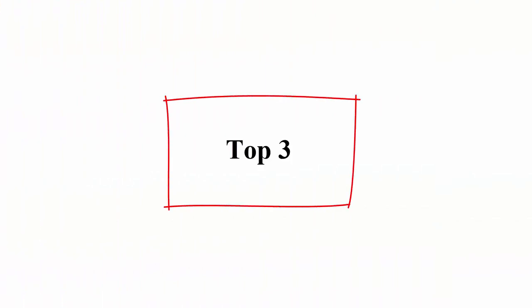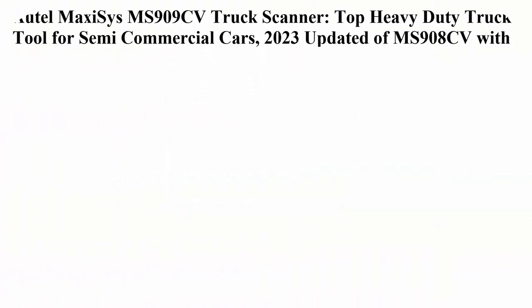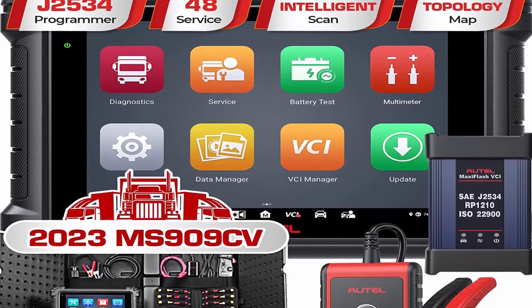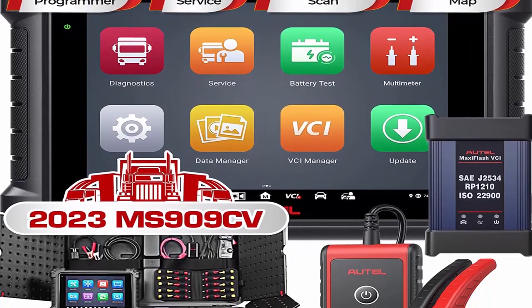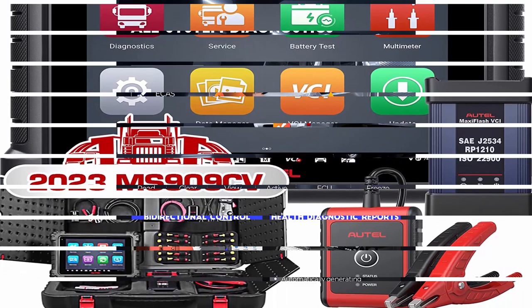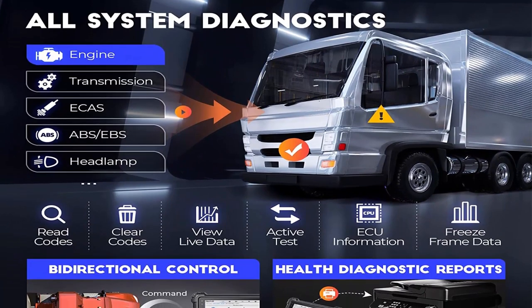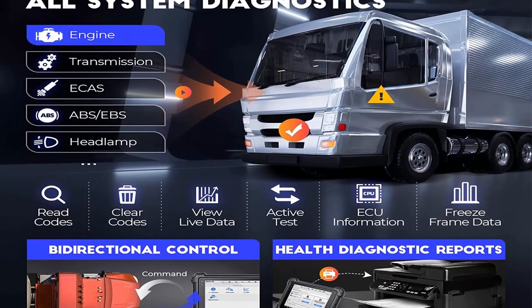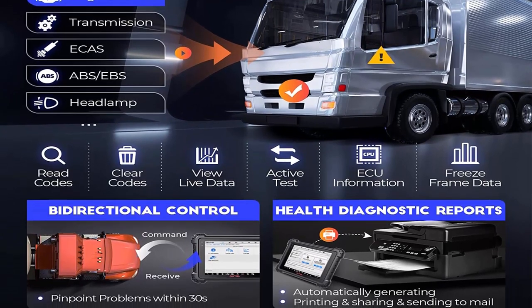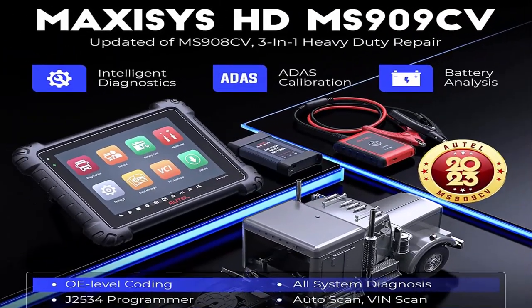Top 3: Autel MaxiSys MS909 CV truck scanner — top heavy-duty truck tool for semi and commercial vehicles, 2023 updated from MS908 CV with intelligent diagnosis, topology, J2534 ECU coding, 48-plus services, and active test. Includes 3-inch dash one HD maintenance.